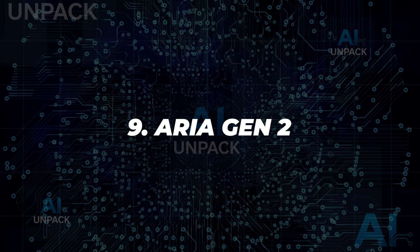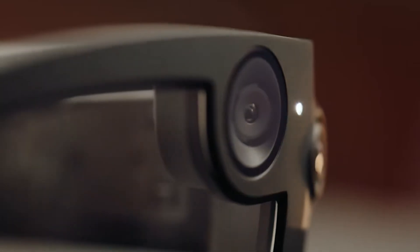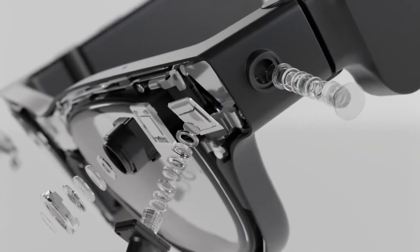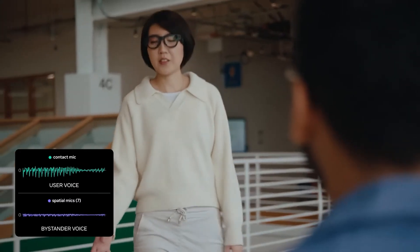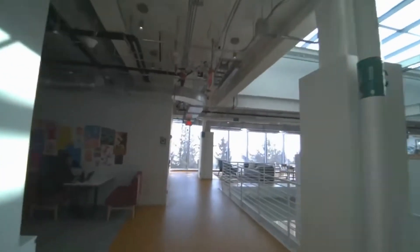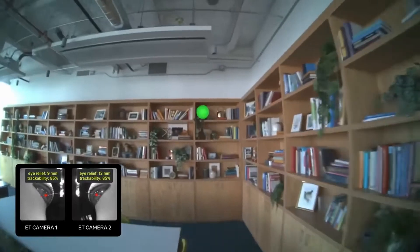9. ARIA Gen 2. Meta's ARIA Gen 2 Smart Glasses are built for AI research and spatial perception. Equipped with RGB cameras, eye-tracking sensors, microphones, and SLAM technology, they offer six to eight hours of battery life. Designed for accessibility, they help low-vision users interact with digital environments through voice, gesture, and spatial awareness. It's a leap forward in wearable computing.